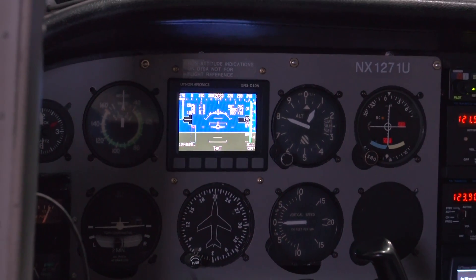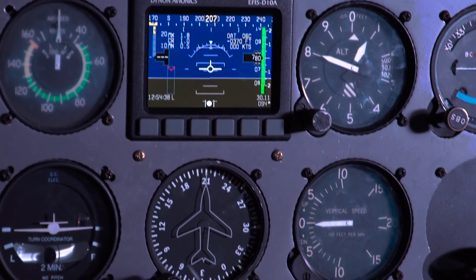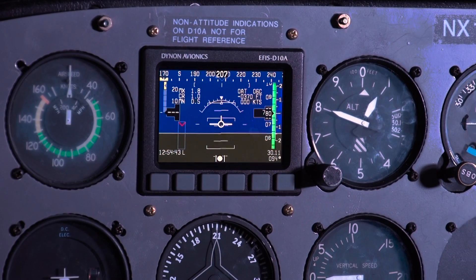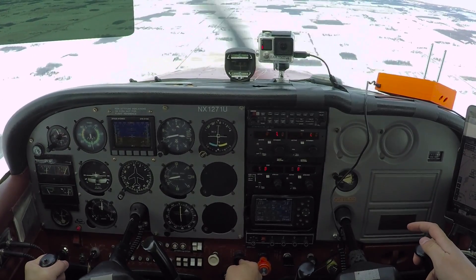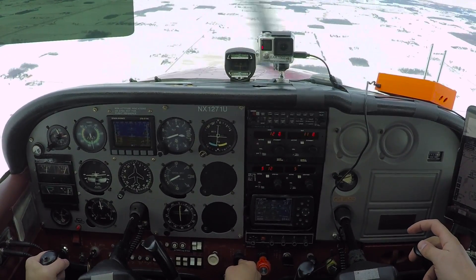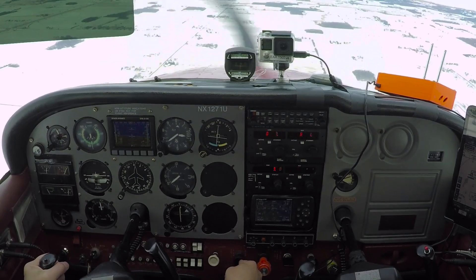The Dynon D10A is a product designed to retrofit into the panel of an already-flying aircraft — that was its primary goal ten years ago when sold to experimental aircraft. It is primarily an attitude indicator. Anybody used to seeing an attitude indicator would immediately recognize the blue-over-brown presentation. It works exactly like a mechanical attitude indicator but is an electronic, solid-state device with zero moving parts, making it fully compatible with aerobatic aircraft or those with high vibration. It works through 360 degrees of pitch and roll.